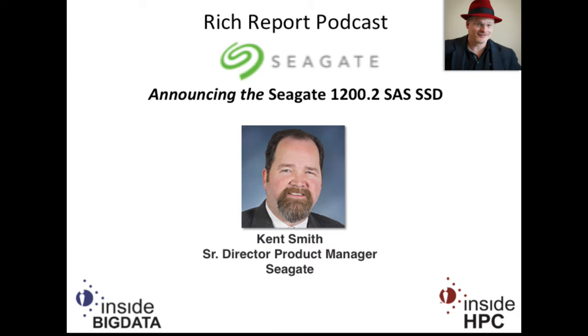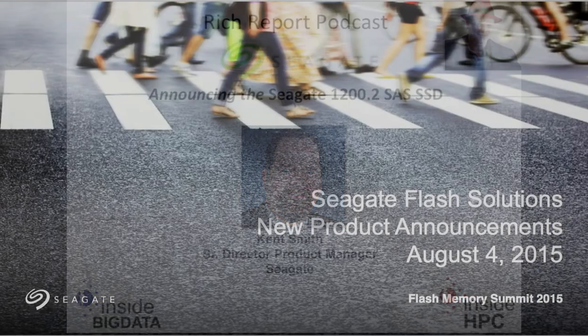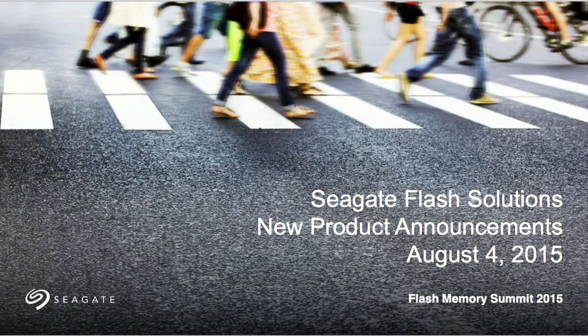Well, thanks for coming on, Kent. I understand you have a number of products coming out in the near future, but today we're here to talk about Seagate Flash Solutions. I brought your slides up. Why don't we go through that and then we'll follow it with Q&A. That sounds great. Excellent. Thank you.